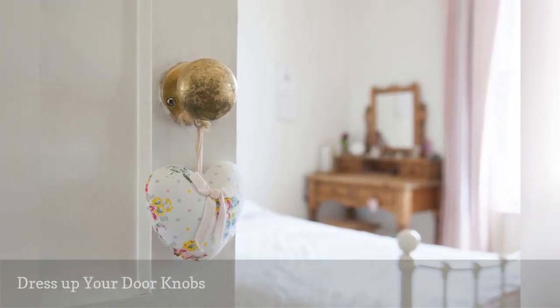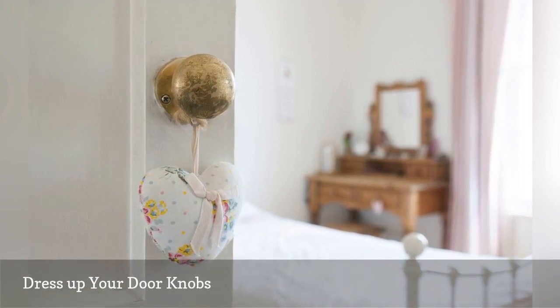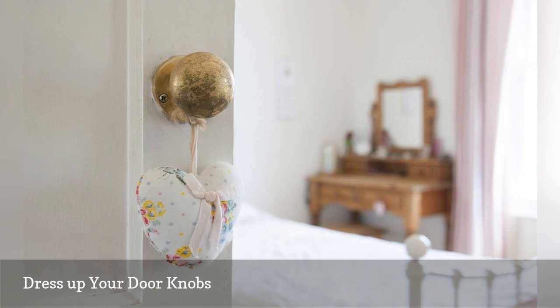Dressing up your interior doorknobs is a cute way to personalize your space. You can use jewelry, tassels, baby shoes — you name it.